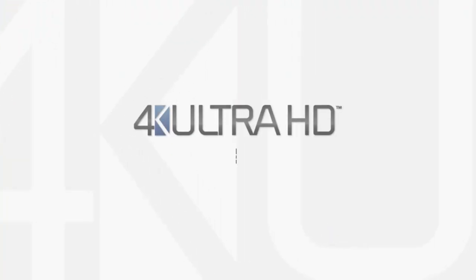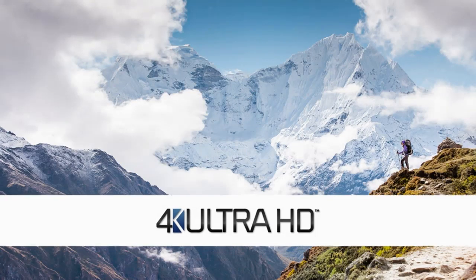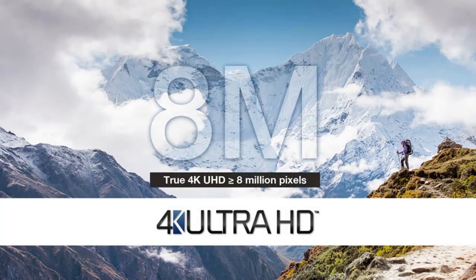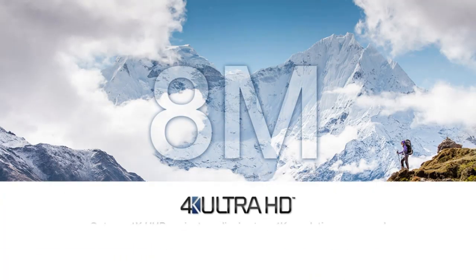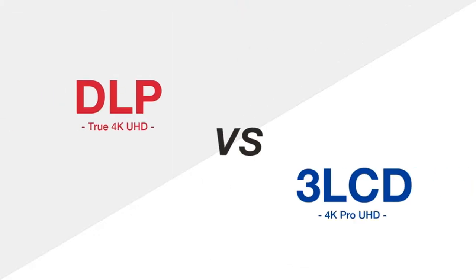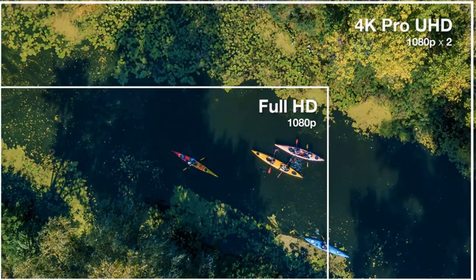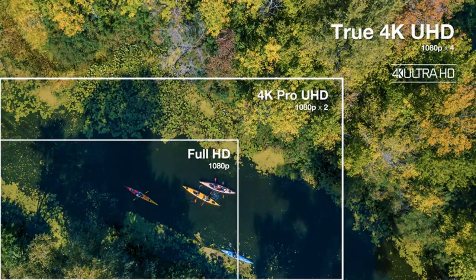Number two: Optoma Cinema XP2 Ultra Short Throw Projector. The Optoma Cinema XP2 is a 4K, very capable projector that delivers bright whites, deep blacks, and a lovely color range. The photos come out vivid and the motion is near to actual life, giving a home theater experience with a huge color range and transparent clarity.